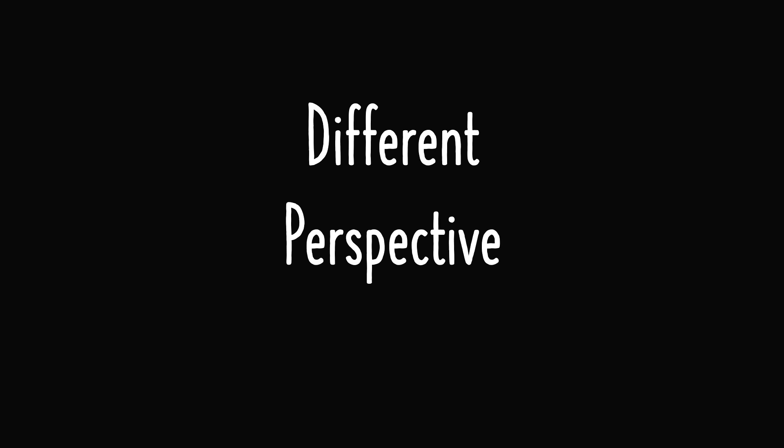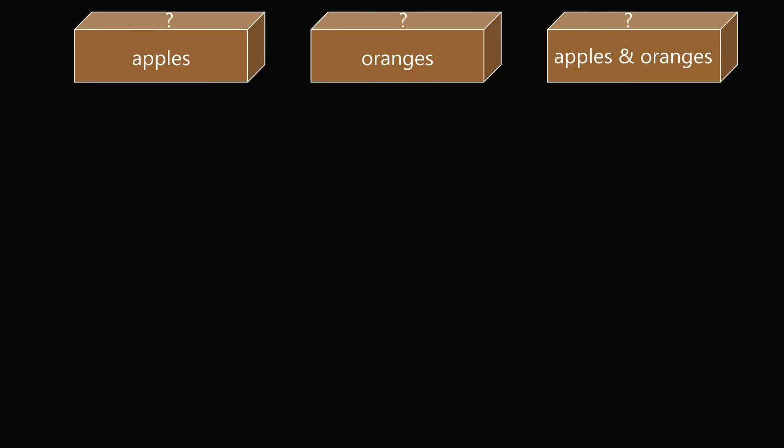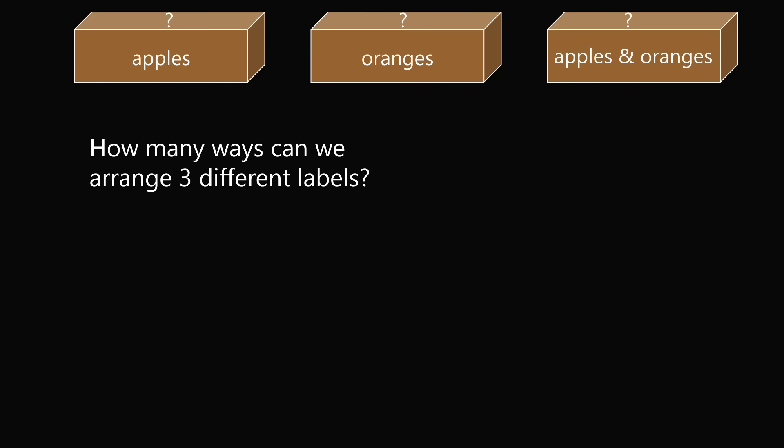I want to conclude with a different perspective on how to solve the problem. Start with the three boxes labeled apples, oranges, and apples and oranges. How many different ways can the three labels be arranged on three boxes? The answer is 3 factorial. There are three possible labels for the first box; once that is used, multiply by the two remaining possibilities for the second box; and finally the last box has one possibility. 3 times 2 times 1 equals 6.